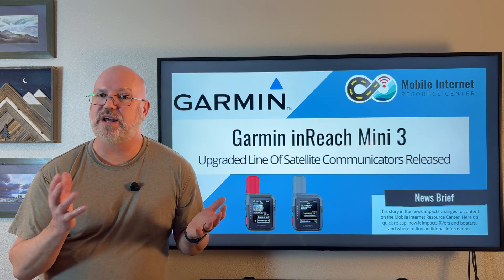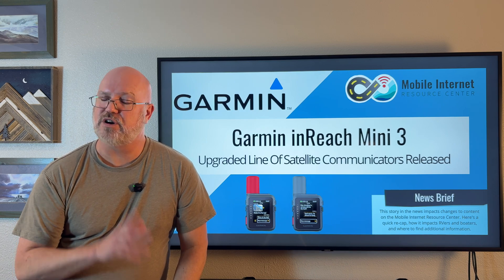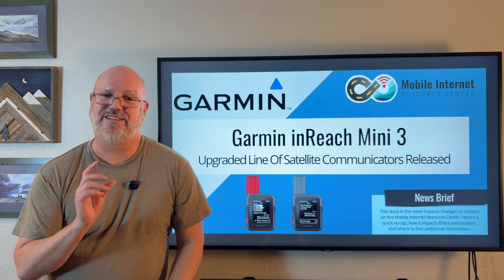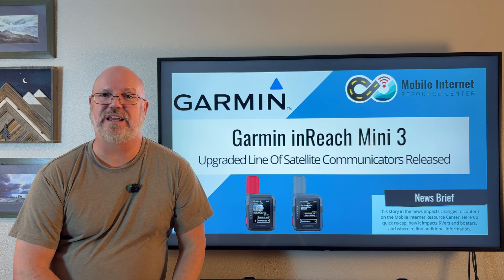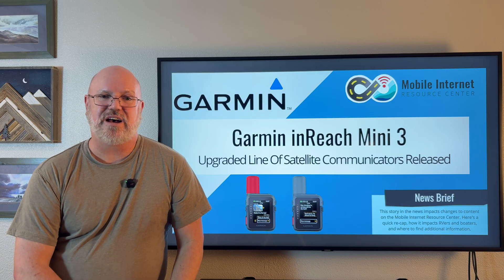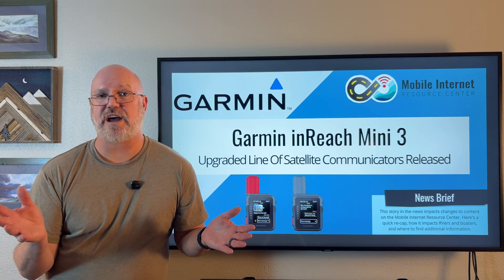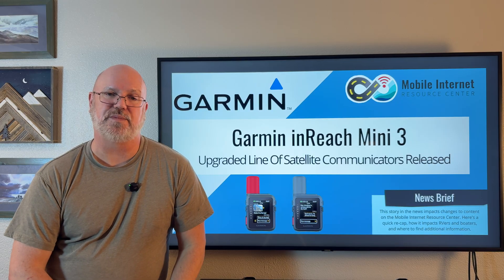A lot of the direct-to-cell options right now do not have good global coverage, although that is likely to change. You do want to keep in mind, however, that devices like the InReach Mini are illegal in some countries and can get you arrested if you bring them in. They are also very reliable and more tested, with a longer track record than the newer direct-to-cell technologies — so that is also something to consider.